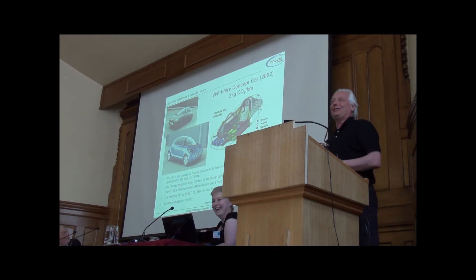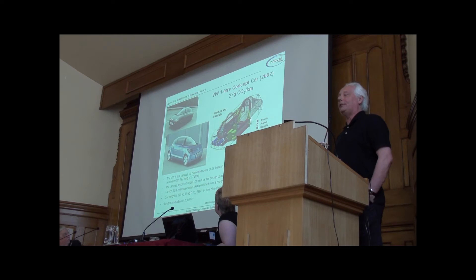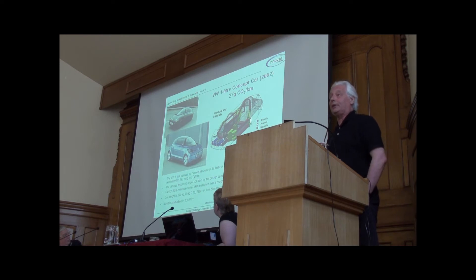It's probably good for after lunches. If you want to take it as far as the Germans might, to the logical extreme, Volkswagen have demonstrated that if you carry on taking the weight out, you carry on using less and less fuel. So if you take the weight down to something ludicrous, such as you can only cram a couple of small people into it, you can get down to 27 grams of CO2 per kilometre driven, just by taking the weight out.